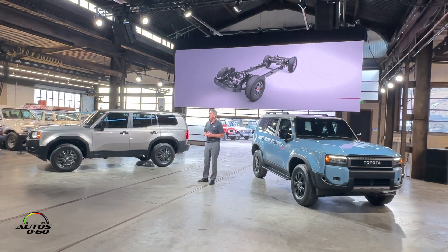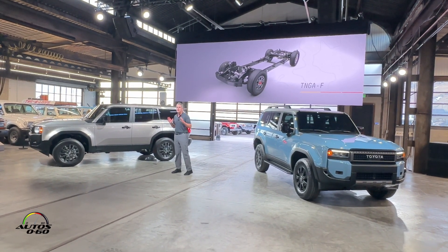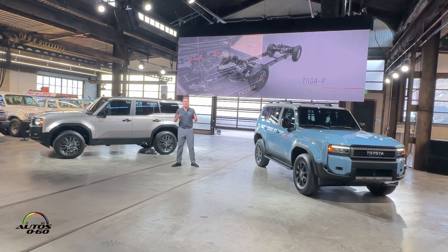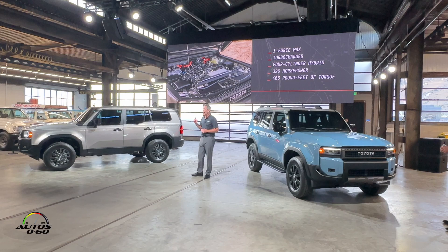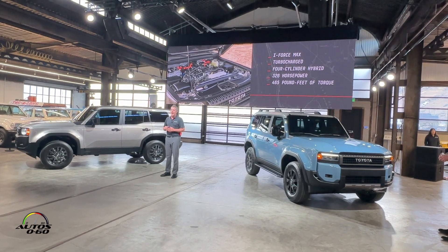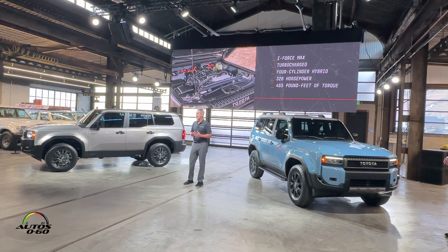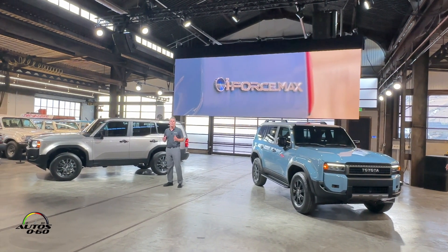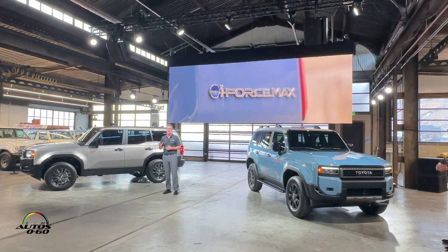The all-new Land Cruiser sits atop our TNGA-F body-on-frame platform that underpins our newest generation of rugged Toyota trucks. And it gets better — Land Cruiser is exclusively powered by our i-FORCE MAX turbocharged four-cylinder hybrid powertrain. It produces 326 horsepower and 465 pound-feet of torque, continuing our global beyond-zero commitment to reduce carbon emissions by bringing electrification to all.